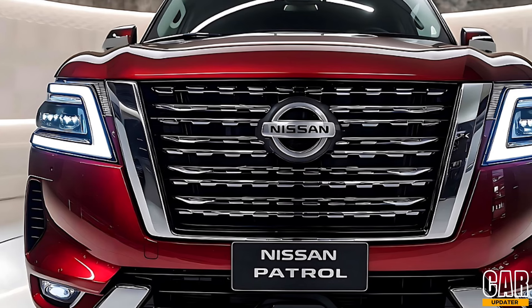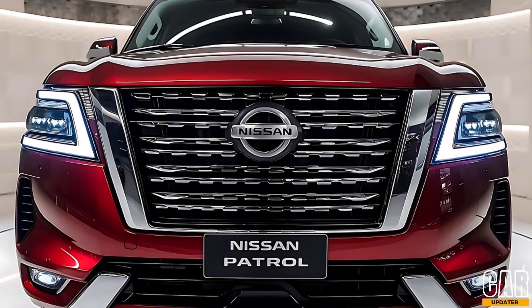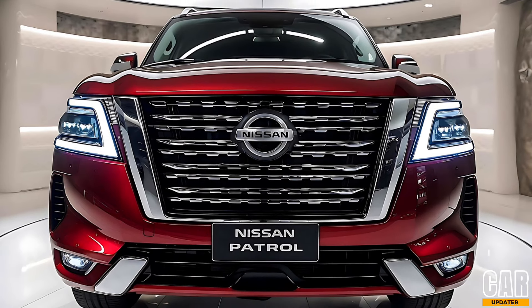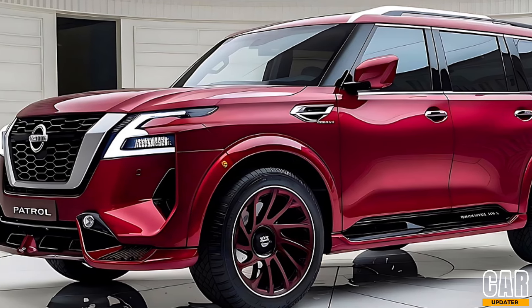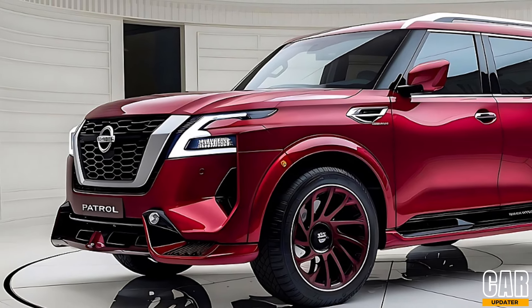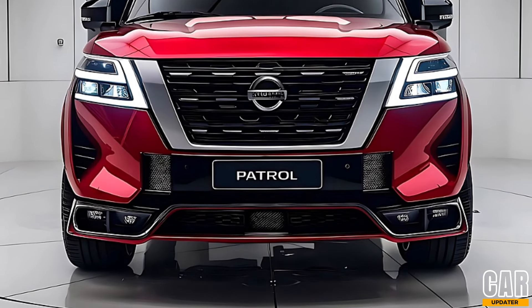The 2025 Nissan Patrol is available in several trims: the XE, SE, and the top-of-the-line Platinum City. Each trim offers a unique set of features and finishes, allowing you to choose the Patrol that best suits your needs and style. New color options include Midnight Black, Pearl White, and a stunning new Deep Blue.